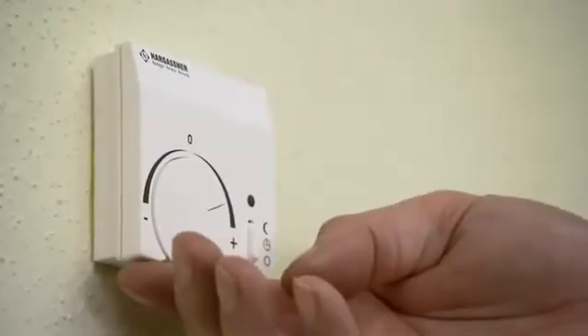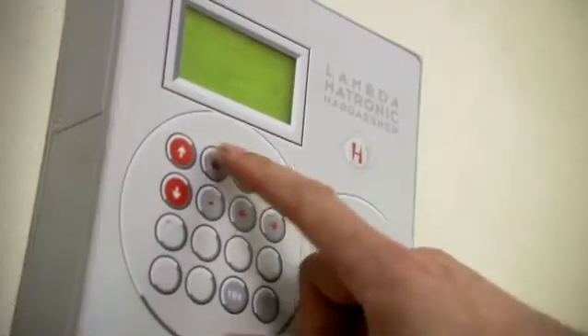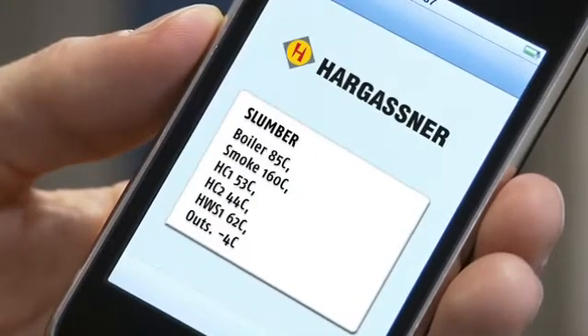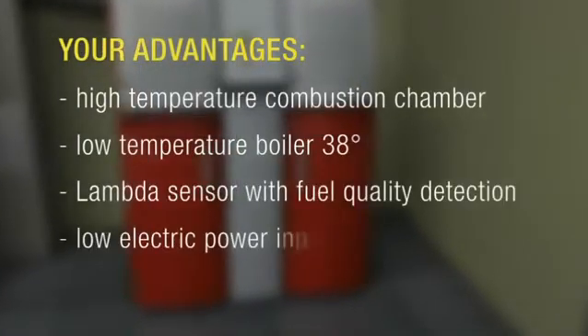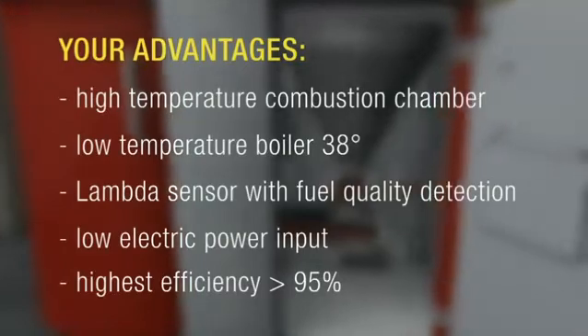The analog or digital remote control enables simple operation even from your lounge. Correction of the heating program or room temperature is possible at any time. By using the SMS remote control, you can call up information when on the road and also switch the heating on and off and adjust the temperature. By purchasing a Hargassner pellet installation, you will get the latest technology, a guarantee for lowest emissions and the highest levels of efficiency, saving you money all the way.